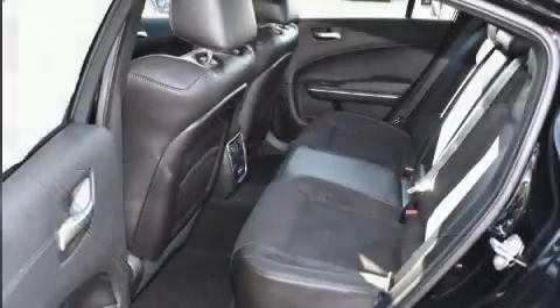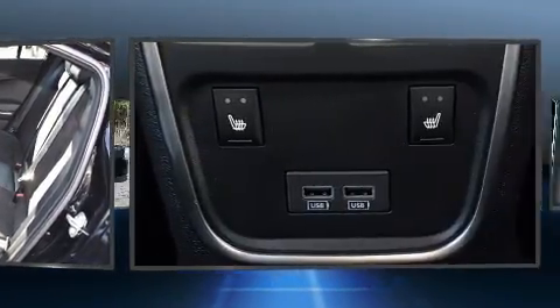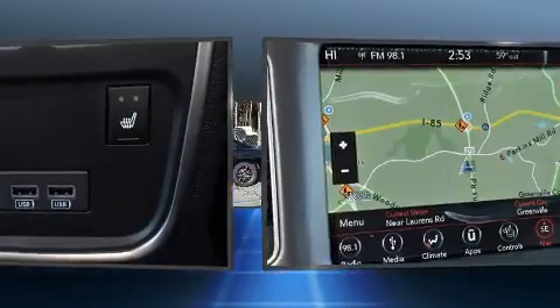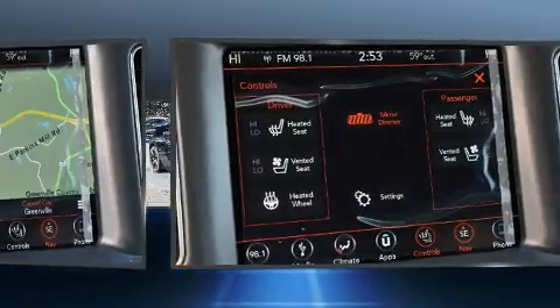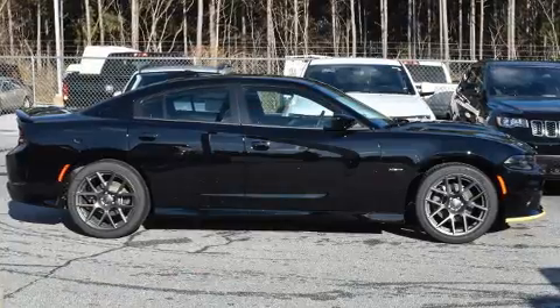A wealth of standard features means that you no longer have to sacrifice, such as remote keyless entry, voice-activated navigation, automatic dimming door mirrors, power front seats, and seat memory. With high-intensity discharge headlights illuminating your path, you'll always appreciate maximum visibility.